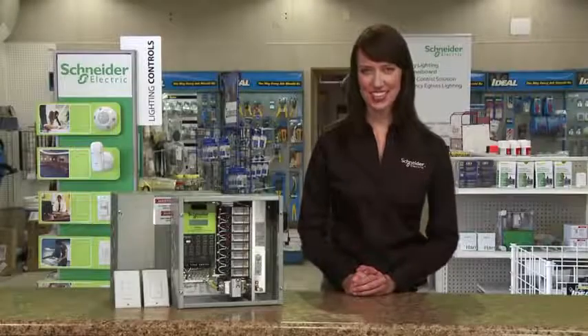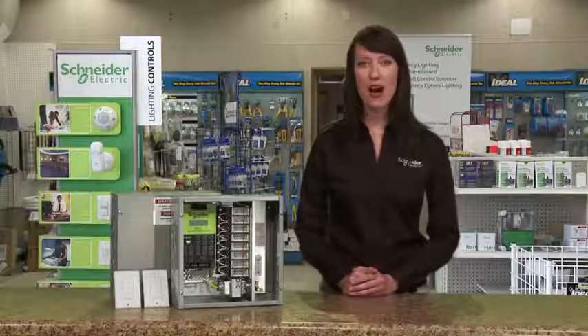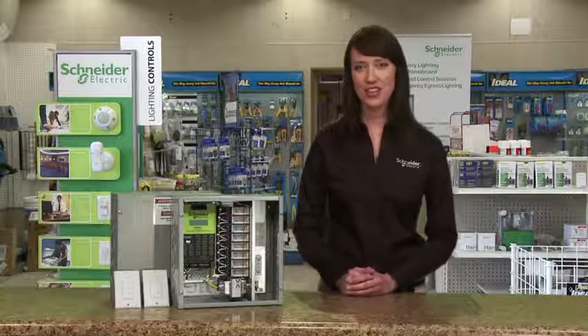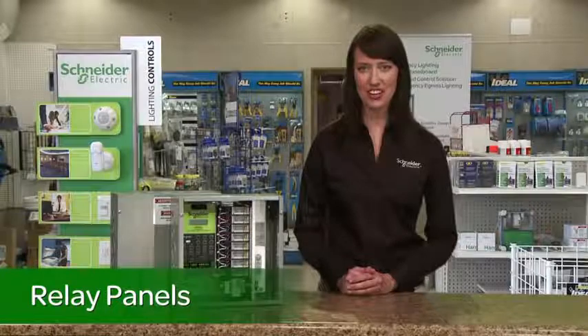Hello, I'm Julia from Schneider Electric. Today I'm going to talk about how you can be in control of your lighting, your comfort, and your energy costs with lighting control relay panels from Schneider Electric.